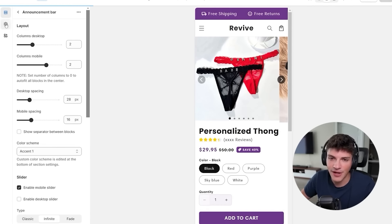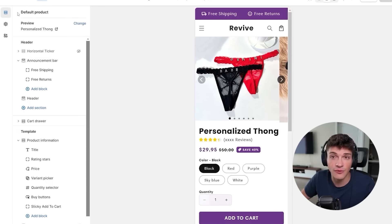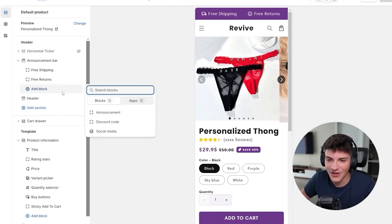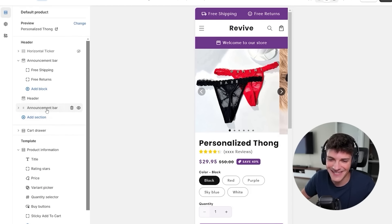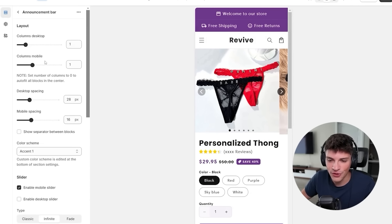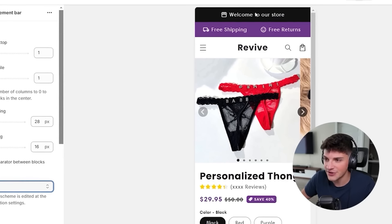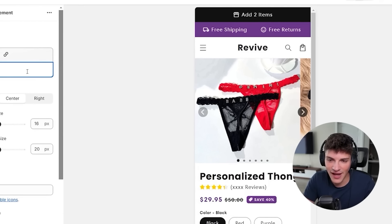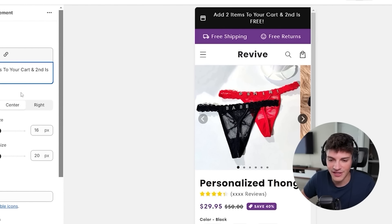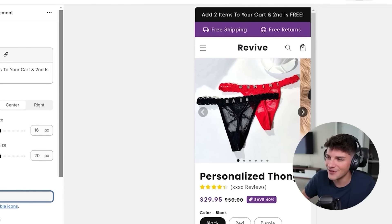Remember, I also want to do the buy one get one free for this product. So we're going to add another section, drag it to the very top, invert the color to black, and for the text say 'add two items to your cart and second is free.' Then we can remove the icon so it fits on one line.